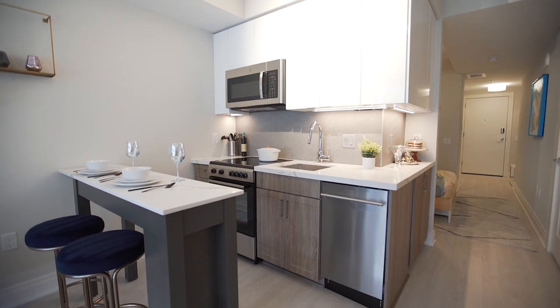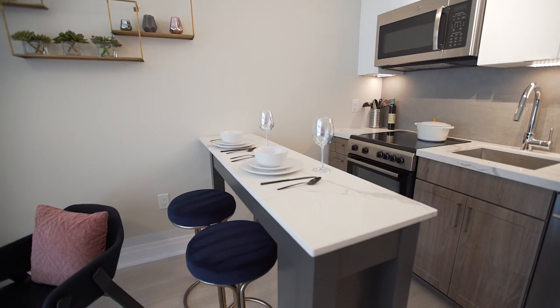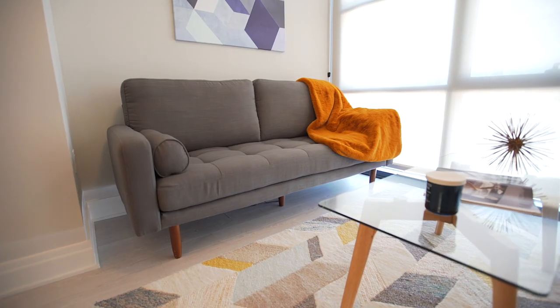The first thing I want to show you is our amazing kitchen area. These kitchens have wraparound quartz countertops, extra storage, movable islands, and stainless steel appliances. Over here is our living space — we have floor-to-ceiling windows, plenty of room for a couch, coffee table, and TV.